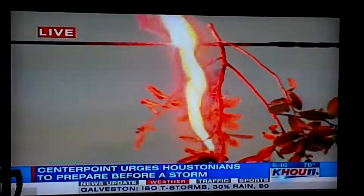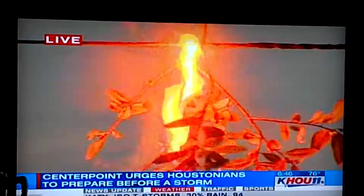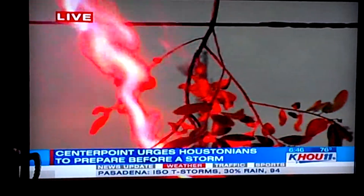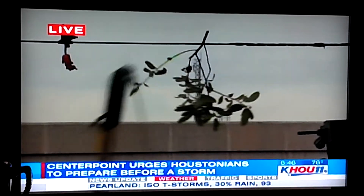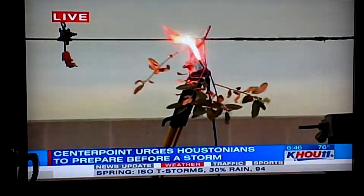So what do you do if you come across a downed power line? If you come across a downed power line, number one, stay away from it. Assume that it is electrically energized and report it to our company. And if you see a power line on a fence or touching something it should not touch, don't touch that something because it can possibly hurt you.